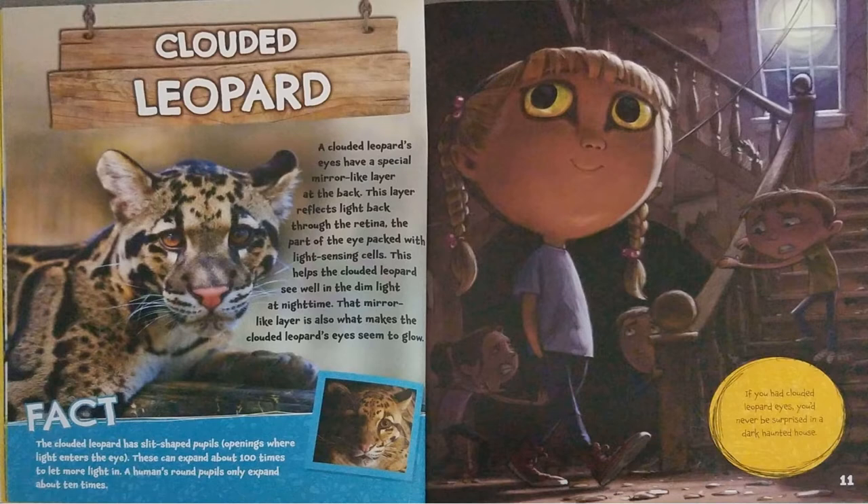Openings where light enters the eye. These can expand about 100 times to let more light in. A human's round pupils only expand about 10 times. If you had clouded leopard eyes, you'd never be surprised in a dark haunted house.